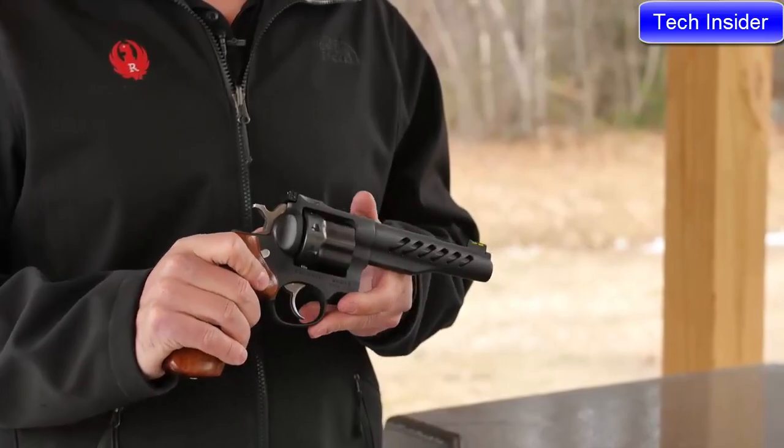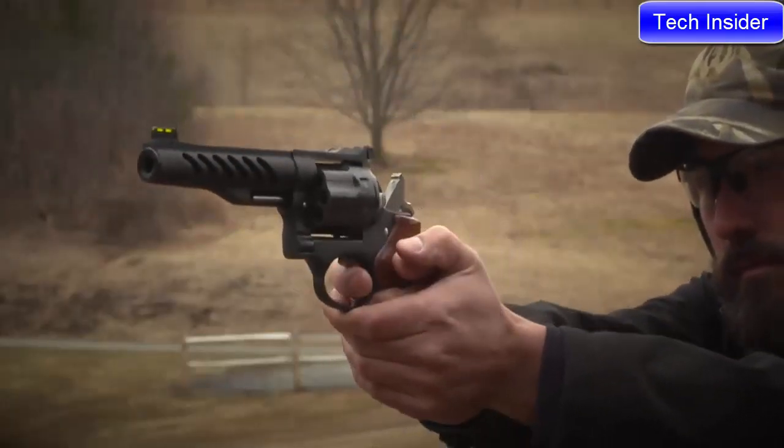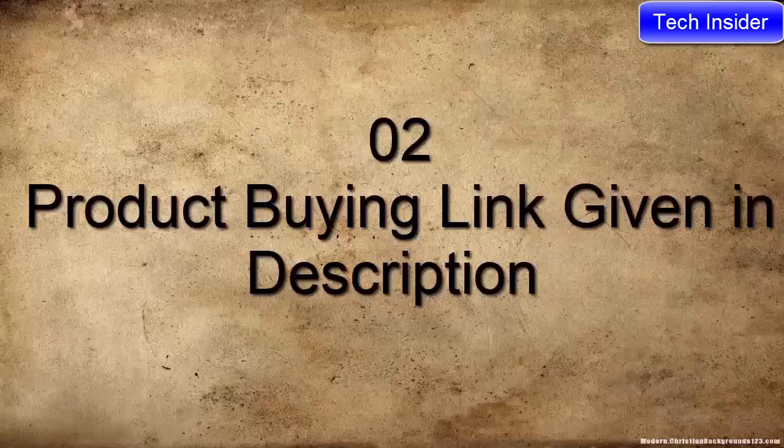Additionally, on the Super GP100, we have a cold hammer-forged barrel with an 11-degree target crown for increased accuracy.